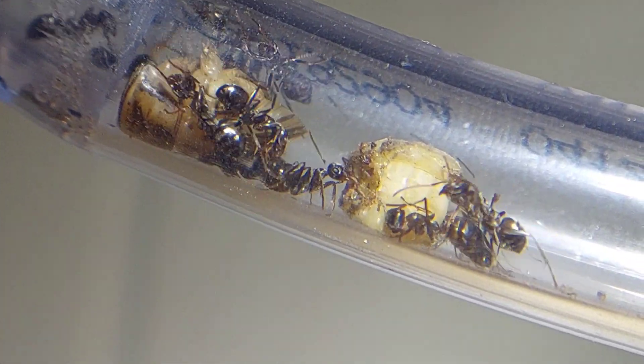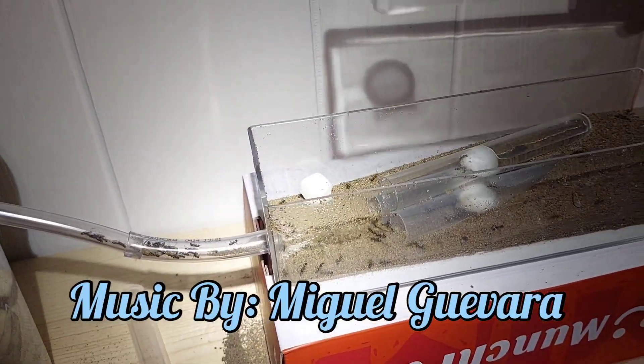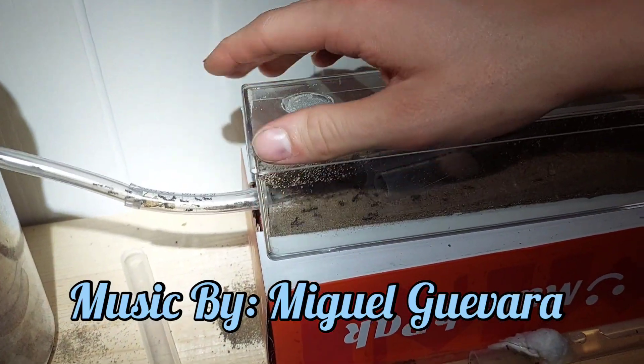To summarize, my Formica Montana are doing great. That's the end of the video — thank you so much for watching. Please like and subscribe and check out some of my other videos. Hope you enjoyed, see ya.